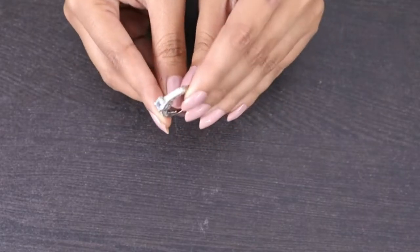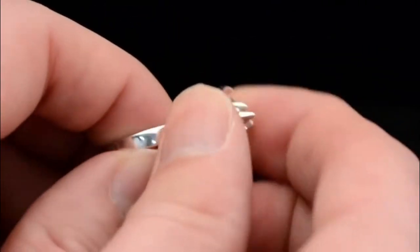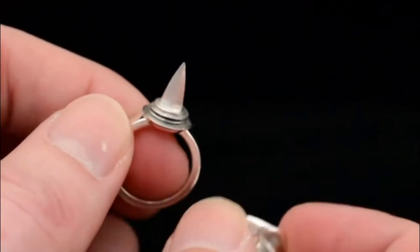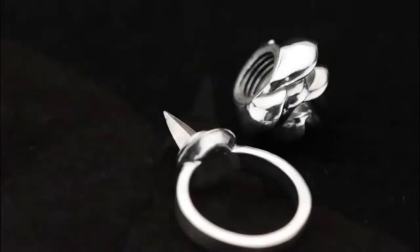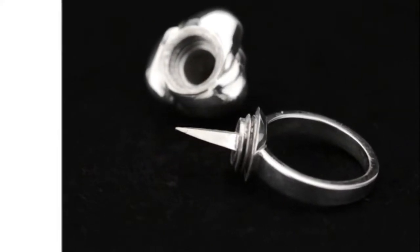Wear your self-defense ring as everyday jewelry and always be armed, whether you're going for a jog, meeting friends for dinner, or traveling overseas. In a dangerous situation, unscrew the ring top to unsheathe a blade weapon that can deter and incapacitate a predator. A must-have piece to add to your jewelry treasure. This item comes with a Made with Swarovski Elements label, which serves as proof of authenticity.